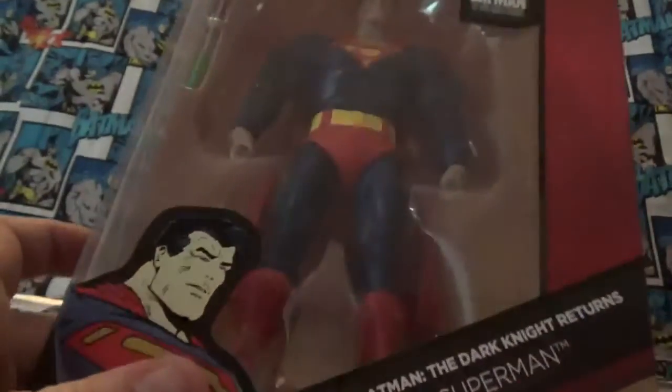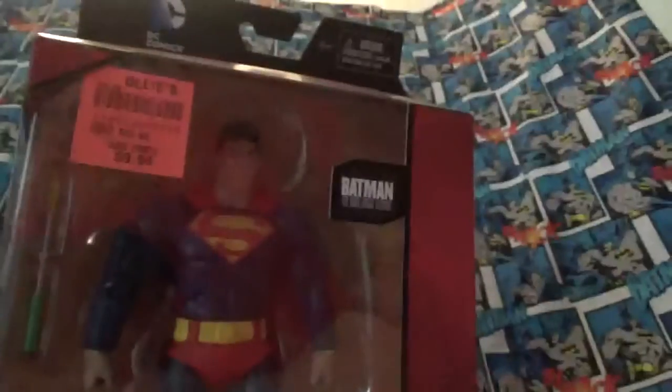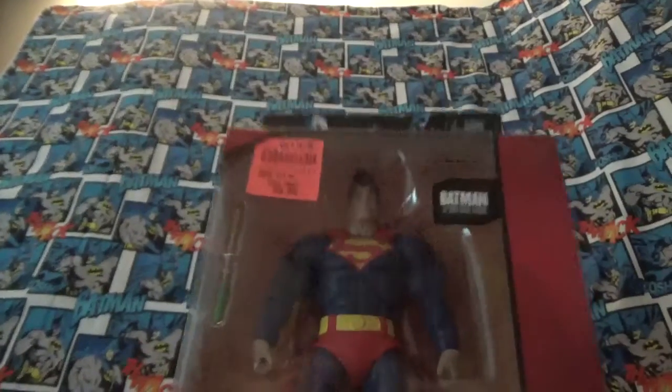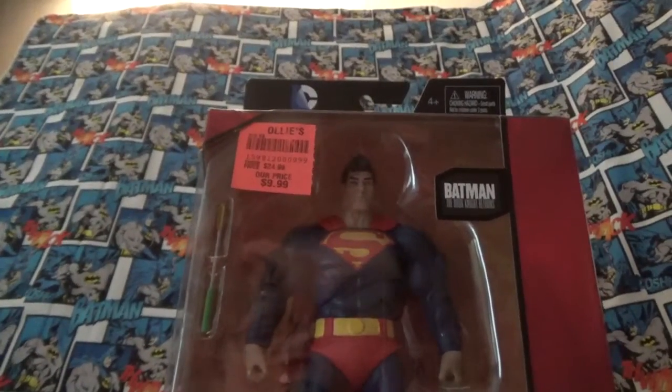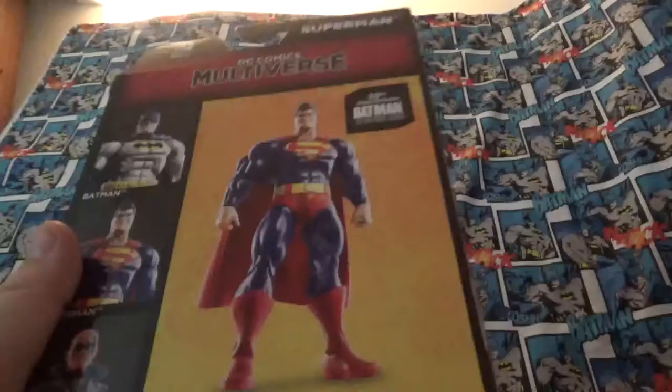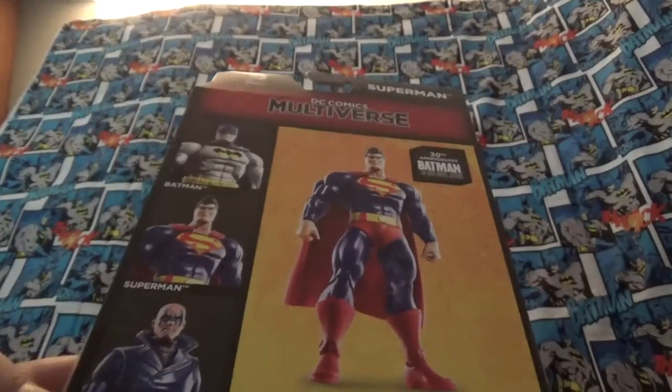Also at Ollie's, I saw these and I just had to pick them up. This is Superman from Batman: The Dark Knight Returns cartoon movie. It's a little dented, but it's the only one they had. This is pretty cool. I don't think it builds anything when you get all three together, but this is pretty cool.